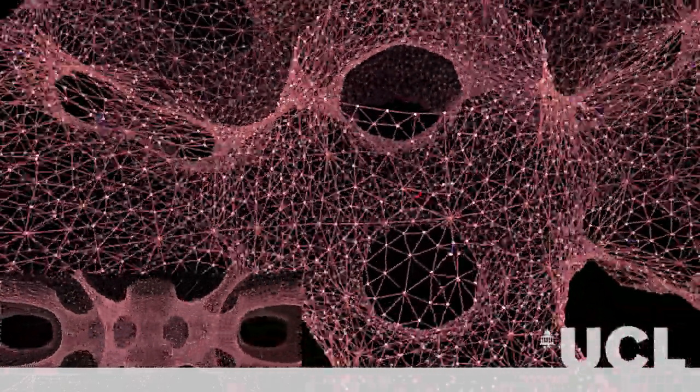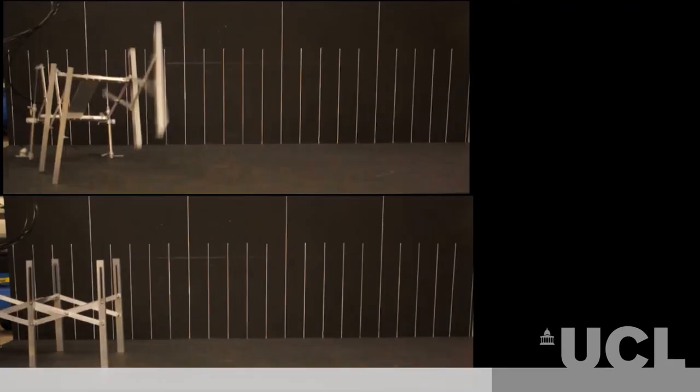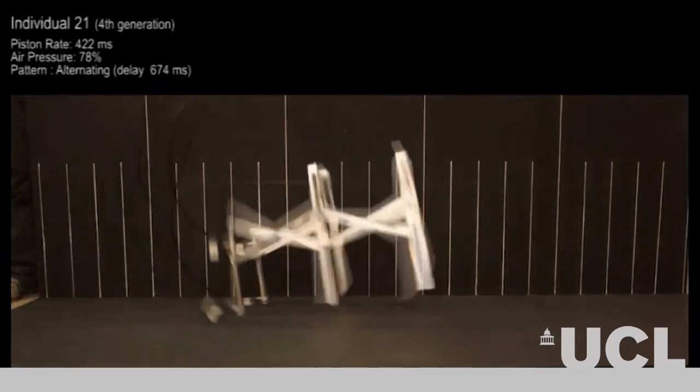I'm Sean Hanna. I'm the course director of the MSc and MRes in Adaptive Architecture and Computation. The AAC is unique in the way it situates itself in a number of different contexts. In terms of design, the Bartlett has the top-rated architecture school in the UK, and in terms of research, we also have the greatest proportion of world-leading research, as assessed by the last research assessment exercise in the UK.